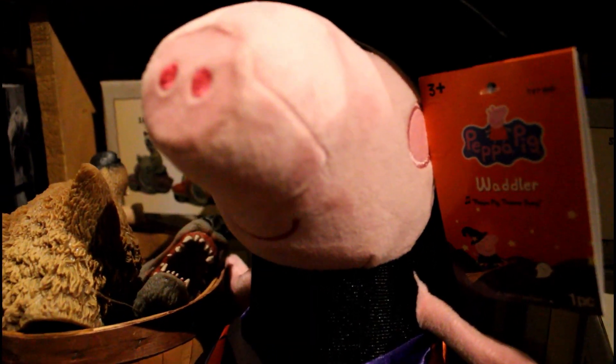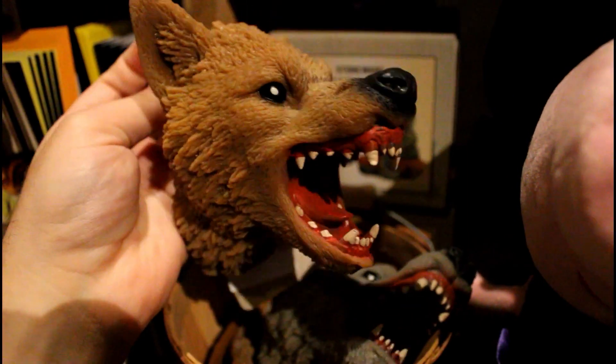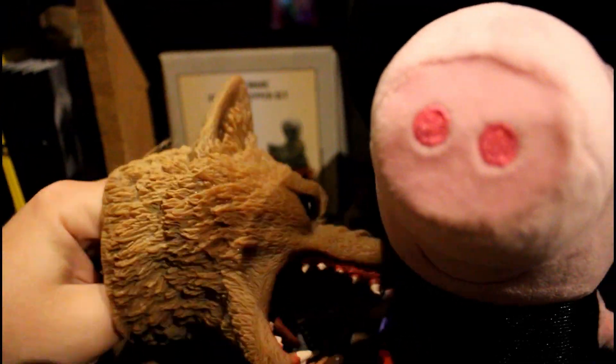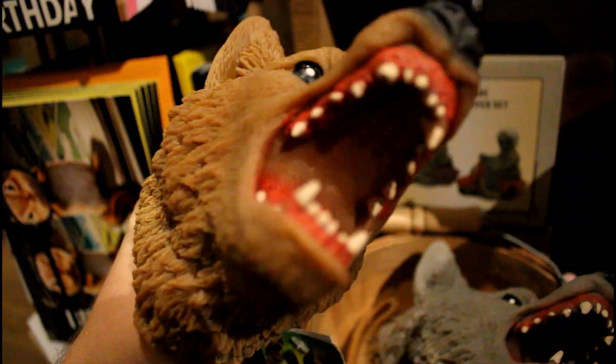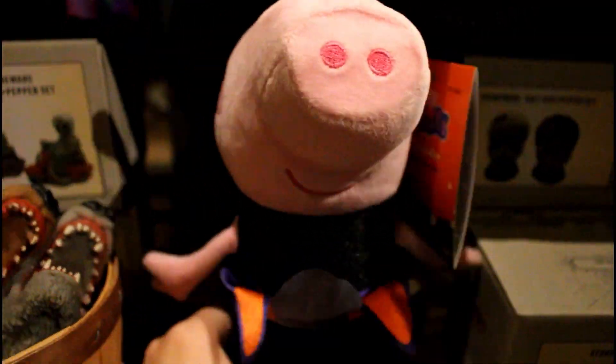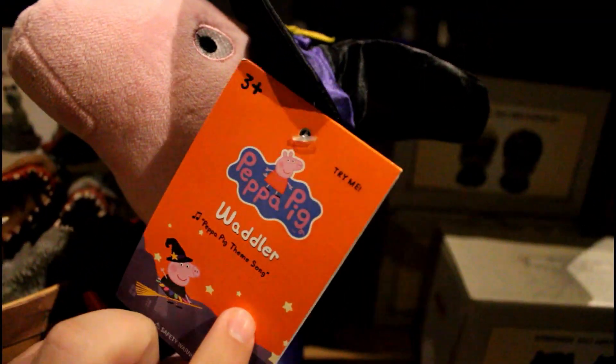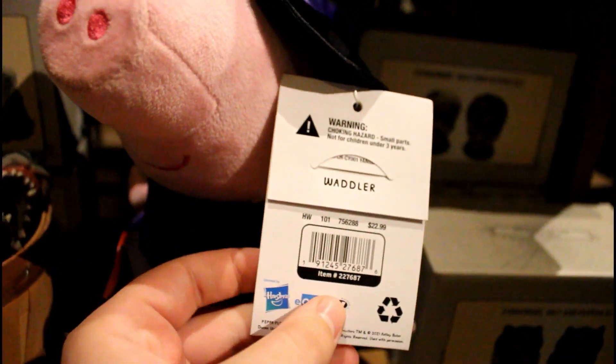There's Peppa Pig. I'm not really sure what that has to do with Halloween. These are kind of cool — they're little wolf hand puppets. Kind of different. I think this might be my favorite Halloween prop of 2021. This is just really cool, unlike anything we've ever seen before. I've been wanting a licensed Peppa Pig for a long time and they finally got one at Cracker Barrel. If you really do want this, she is $22.99.